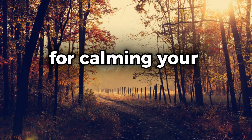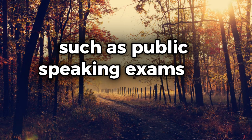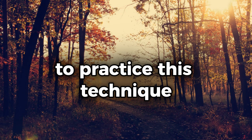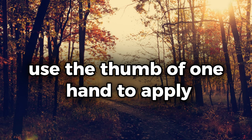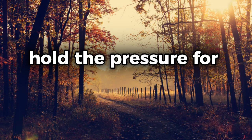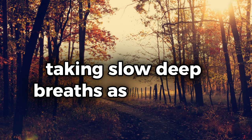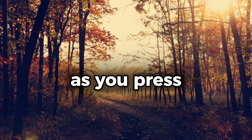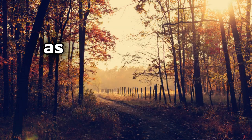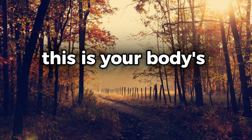When you press on this point, you activate the body's parasympathetic nervous system, which is responsible for promoting relaxation and reducing the fight-or-flight response that often accompanies stress and anxiety. This makes palm pressing a useful technique for calming your nerves in high-pressure situations, such as public speaking, exams, or even everyday stressors. To practice this technique, use the thumb of one hand to apply gentle pressure to the center of your opposite palm. Hold the pressure for 30 seconds to a minute, taking slow, deep breaths as you do so. As you press, you may start to notice a sense of calm spreading through your body as your heart rate slows and your muscles begin to relax.